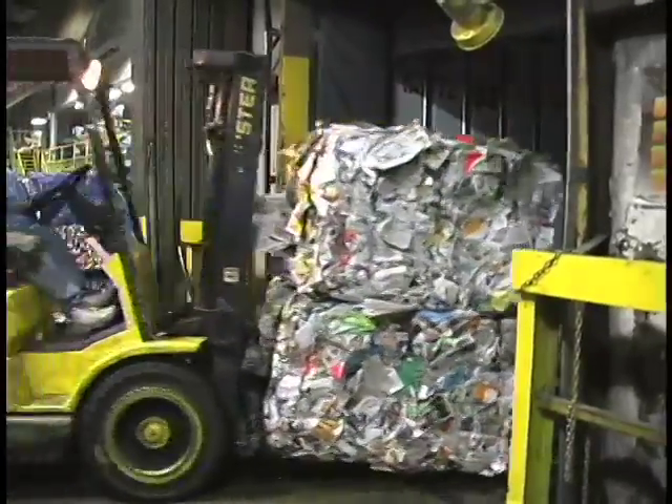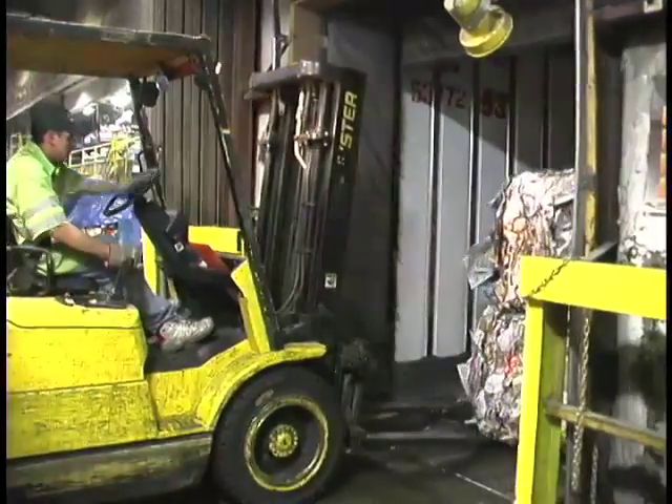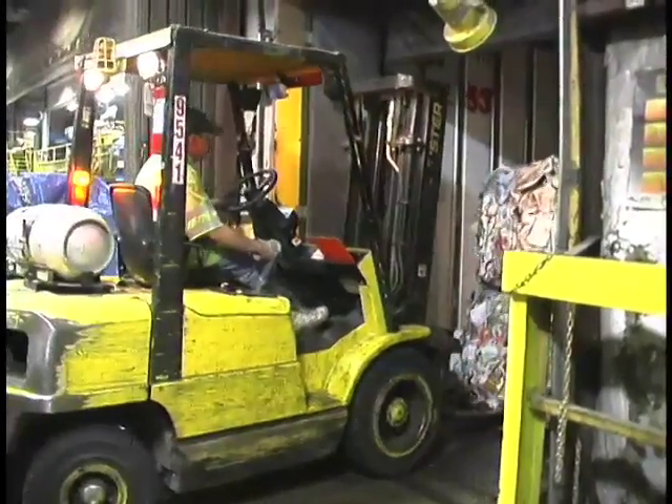This particular load is newspapers and it will be going to a place in Thunder Bay to be made back into newsprint. So it completes the cycle.